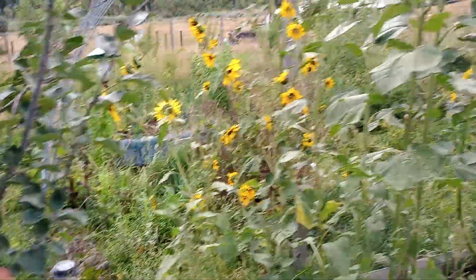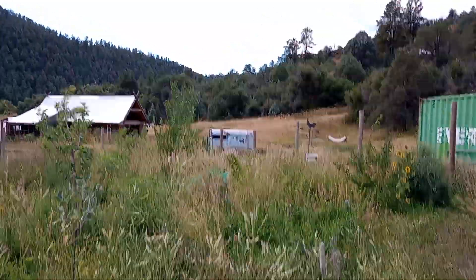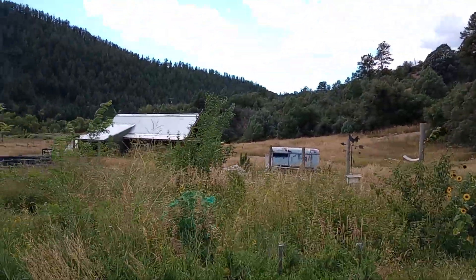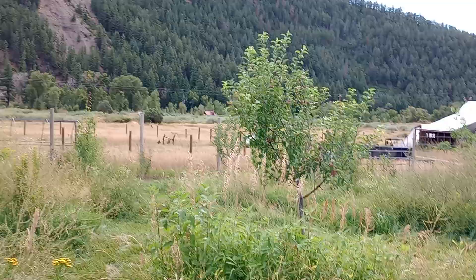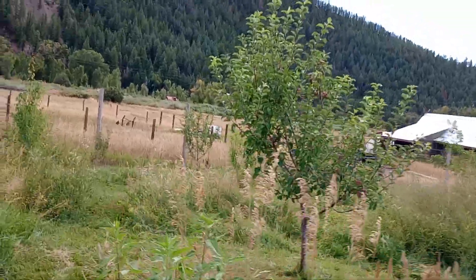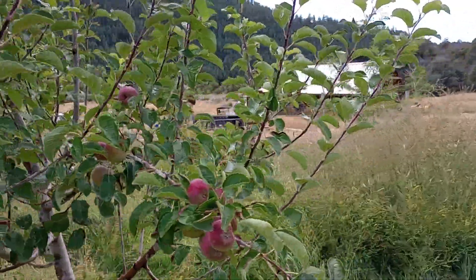Some of our trees have hundreds of apples on them, and we have thousands of plums that need time to ripen. This honeycrisp — I think it's a honeycrisp — has a pretty good amount of apples, medium size or so.